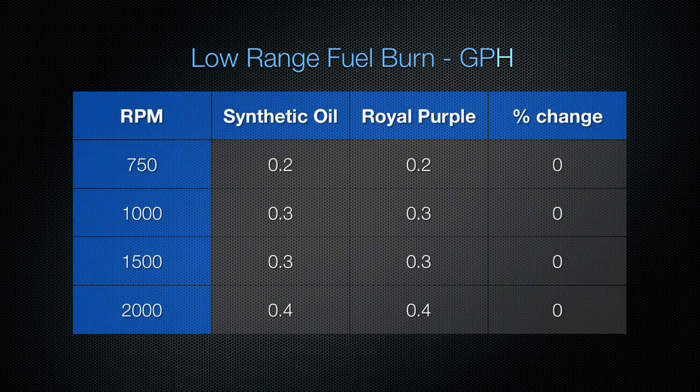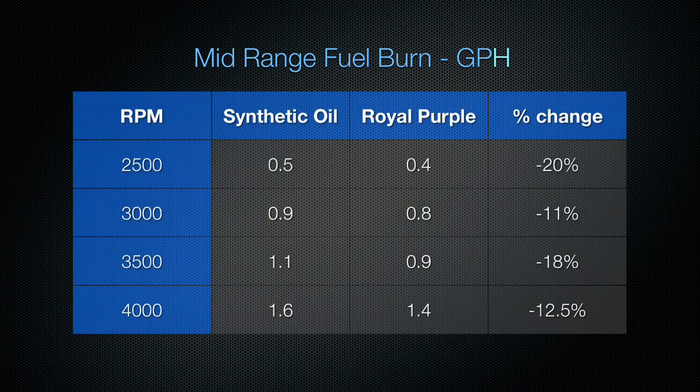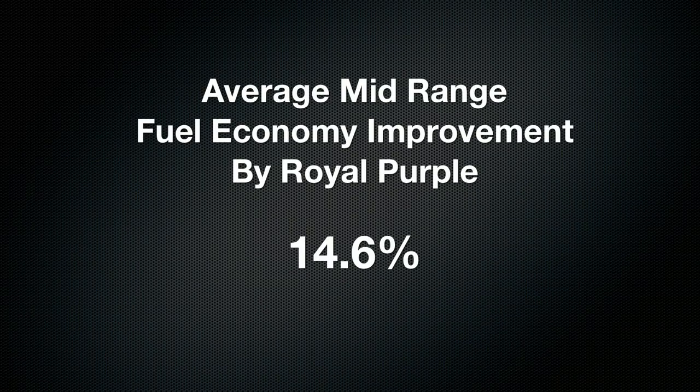In the low RPM range, we found no change in economy between Royal Purple and the Brand X synthetic oil. In the mid RPM range, where most of us use our boats, we found a significant difference ranging from 20% at 2500 RPM to 12.5% at 4000 RPM, giving us an average of 14.6% improvement in fuel economy.